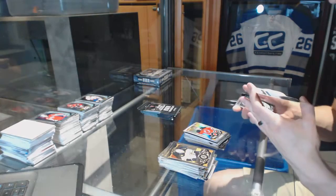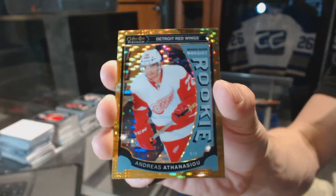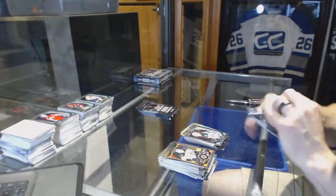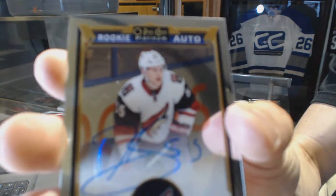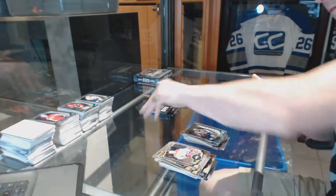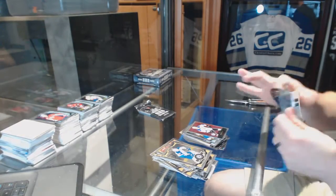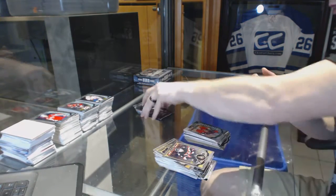Rookie seismic gold parallel numbered 24 of 50 for the Detroit Red Wings, Andreas Athanasiou, and a rookie for the Wild, Gustav Olofsson. Rookie autograph for the Arizona Coyotes, Henrik Samuelsson, and a rookie for the Capitals, Chandler Stevenson. Retro for the Kings, Rob Blake. Retro for the Rangers, Henrik Lundqvist, and a rookie for the Senators, Shane Prince.